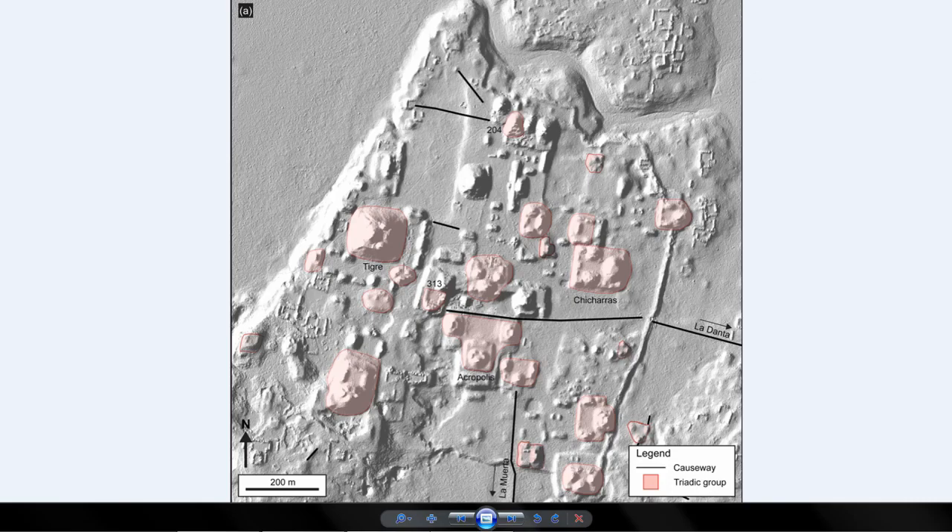Let me know what you guys think about this. What else do you know about this area? Have you ever been to Calakmul or any of these sites? Let me know in the comments.